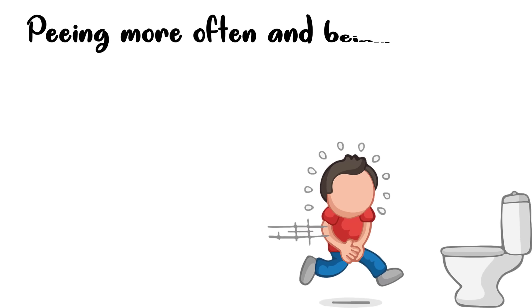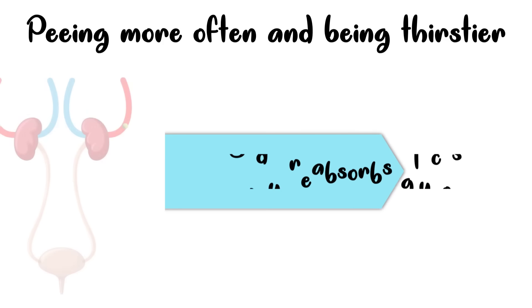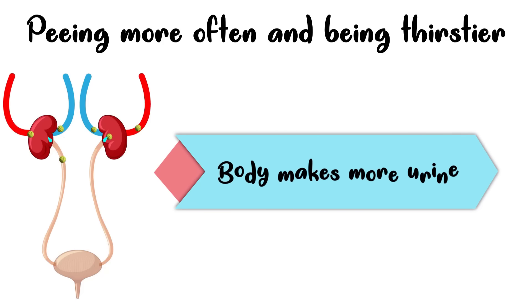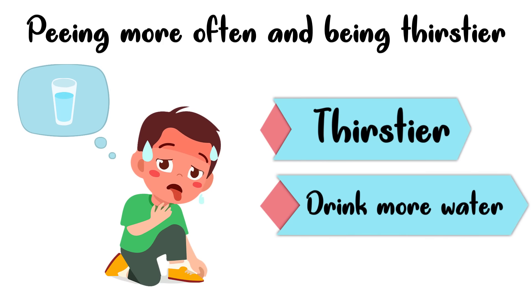The second sign is peeing more often and being thirstier. A person with diabetes may need to pee a lot more than an average person. Normally, your body reabsorbs glucose as it passes through the kidney. But when blood sugar goes up, as in the case of diabetes, the kidneys may not be able to bring it all back in, causing the body to make more urine. This takes more fluid, which will make you very thirsty, you will drink more water, and you will also pee more.